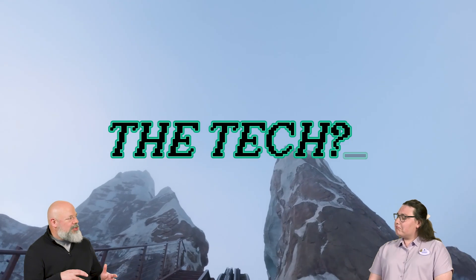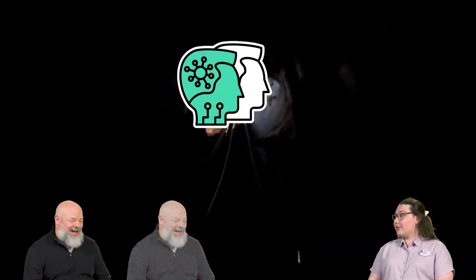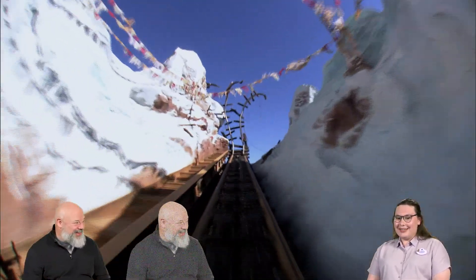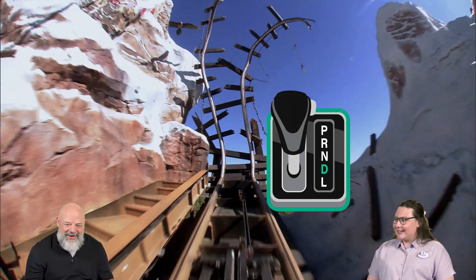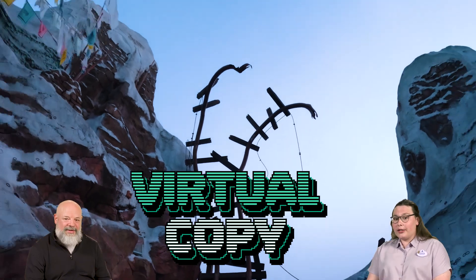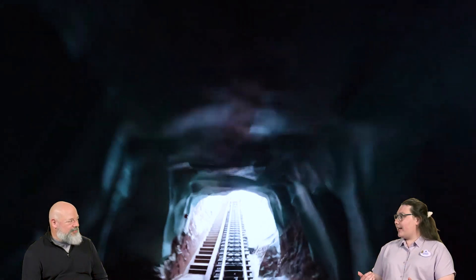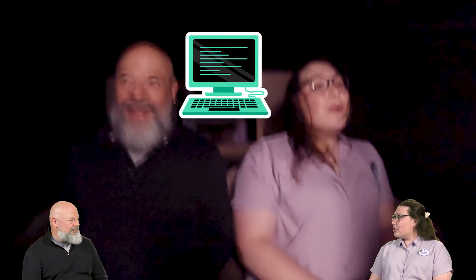What about the tech that goes into Expedition Everest? Expedition Everest is so technologically advanced that this was actually the first attraction at Walt Disney World to have something called a digital twin. We have a virtual copy of the ride that acts like this real one — it takes real data from this ride and helps ride engineers check data remotely and even test improvements in a computer before we make changes to the actual ride itself.